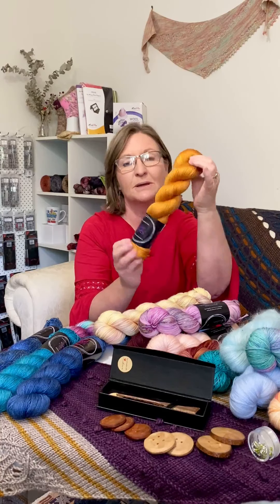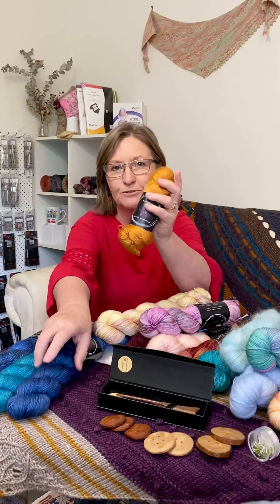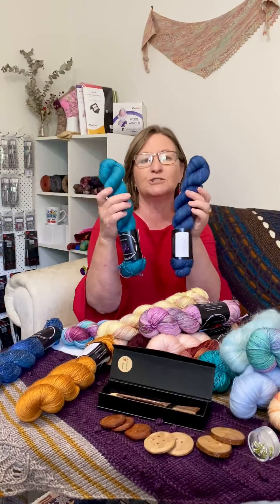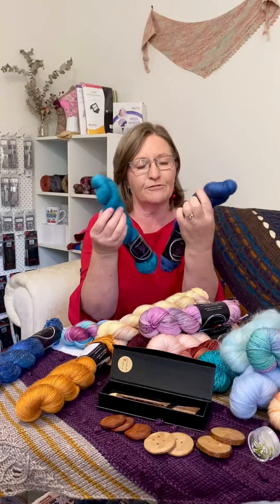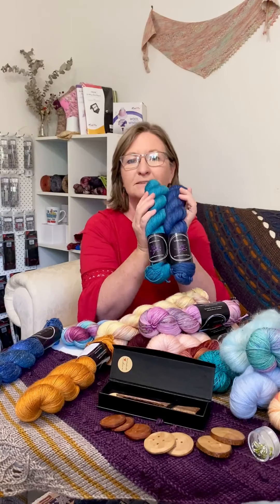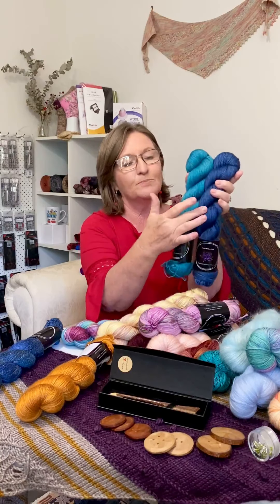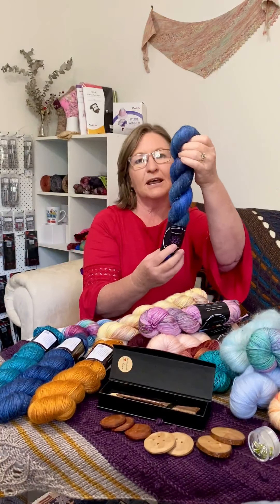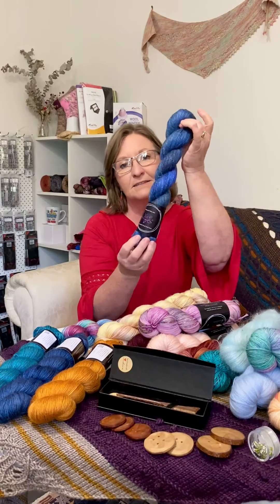We have our silky sock which is 50% merino and 50% silk — beautiful. We have our merino silk yak, which are probably two of our favorites and two of our most popular bases — merino silk yak on both DK and fingering weight. This one is our Egyptian lace which is an alpaca, linen, and silk. Those are our major bases.